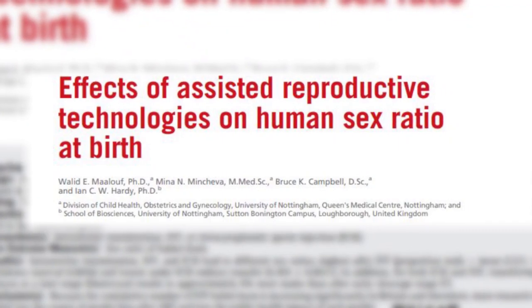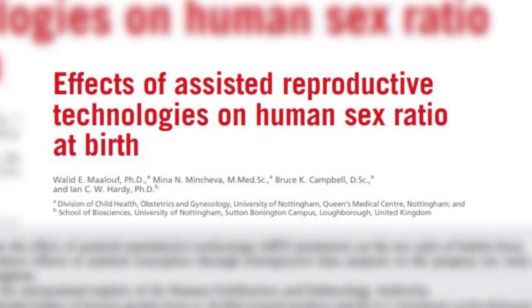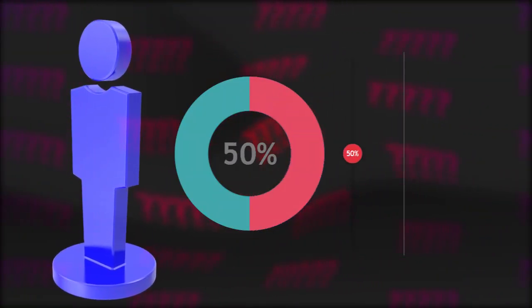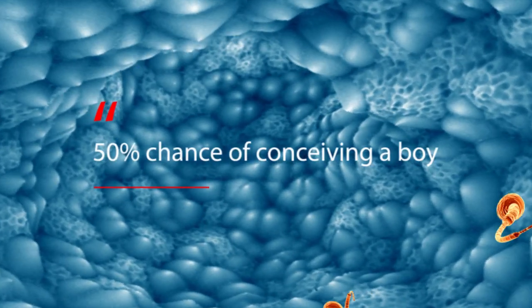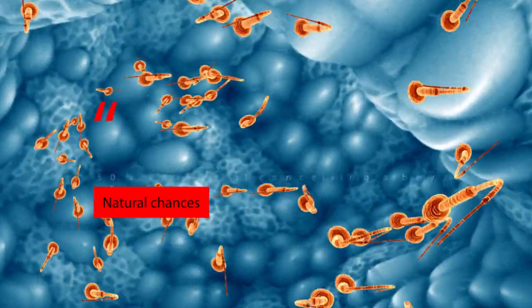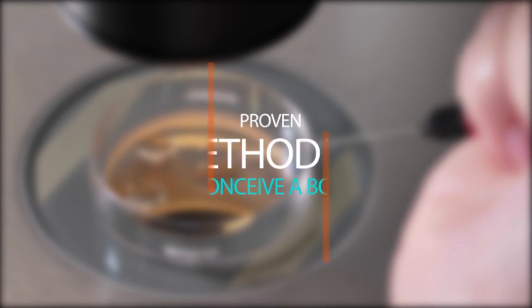As shown in this study, what percentage do you think had boys? The percentage of women that did have boys is around 50%. Whether you do or do not practice any of the mentioned methods so far, you naturally have a 50% chance to conceive a boy. So which method is proven to increase the chance of having a boy to almost 100%?